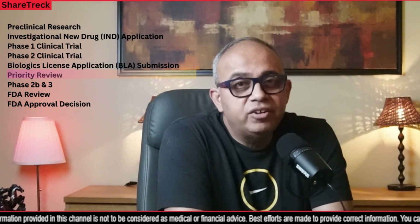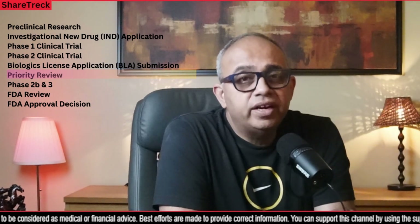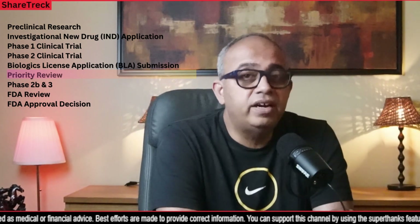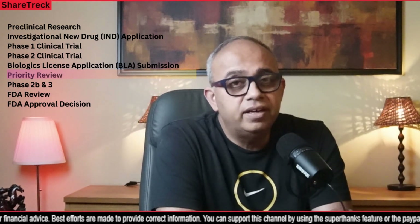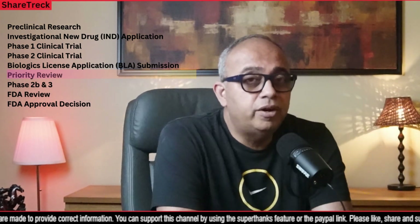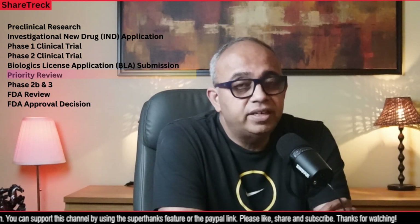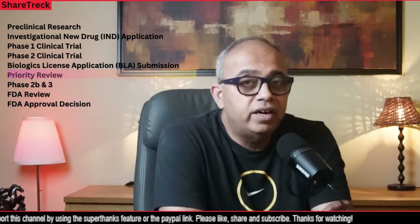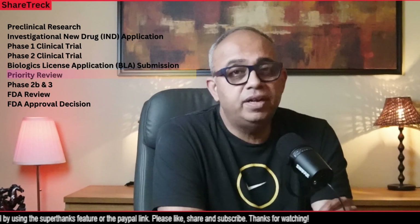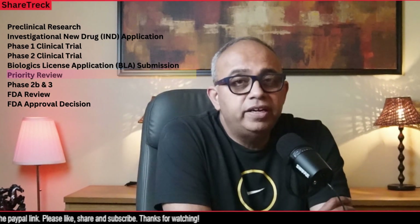Priority review expedites the review timeline. This designation is usually granted to therapies that address unmet medical needs or offer significant advancement in treatment for rare diseases. For example, there were priority review vouchers for Bluebird when dealing with SkySona and Zinteglo, which they later sold for $100 million and $98 million respectively — so they had two priority review vouchers. Those possibilities are there.